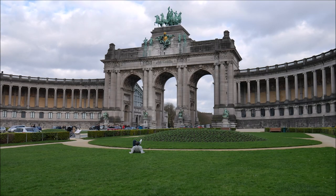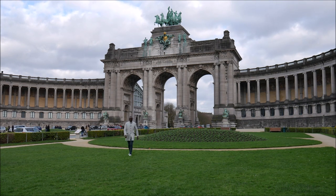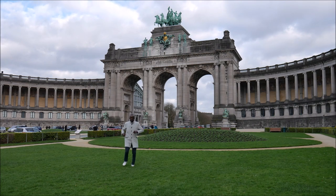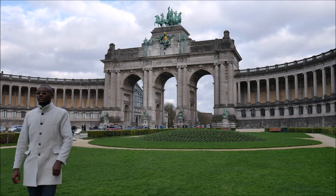Here we get to the Parc du Cinquantenaire, which was built in 1880 to commemorate Belgium's 50th independence anniversary. Its compound is also home to the Royal Museum, the Royal Art and History Museum, the World Museum, and the Cinquantenaire Museum.